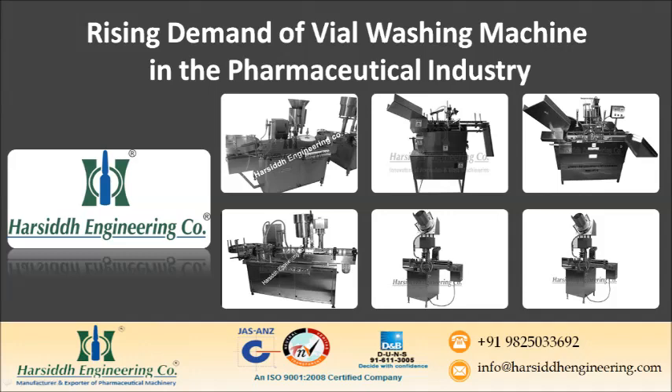Rotary vial washing machines are standard for the high production rate of washed vials. Based on the washer size, a low average production can be 40 vials per minute for a minor laboratory, or up to 400 two-milliliter vials per minute for fast-moving automation used by large pharmaceutical companies.